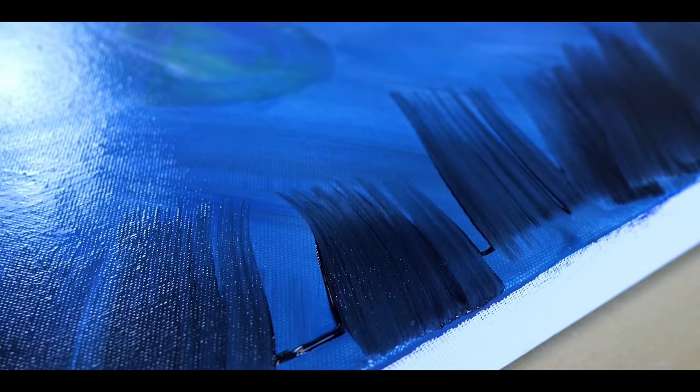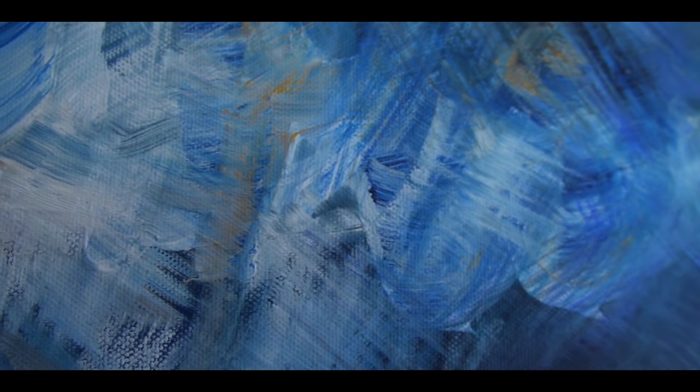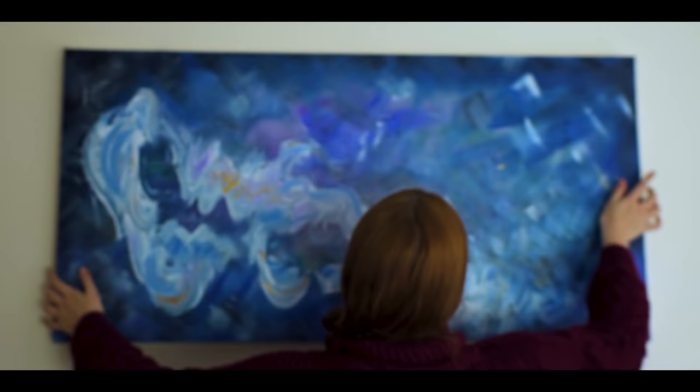You cannot paint an oil painting with watercolours. But with a little know-how and creativity, you can create a masterpiece in any medium. Maybe we need to worry less about the paints we have to use and more about finding the colours to express ourselves.